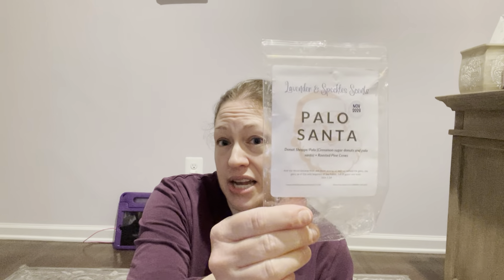And Palo Santa — I wasn't going to go in on her January 6th pre-order but I did. I got a large bag of Palo Santa. It's donut shop, Palo, cinnamon sugar donuts, and roasted pine cones. It was a summer blend and it is like donut shop and Palo on its own, which is amazing, but with the pine cones — it's so good. I used the whole thing for my open concept. Love it, glad I bought more.